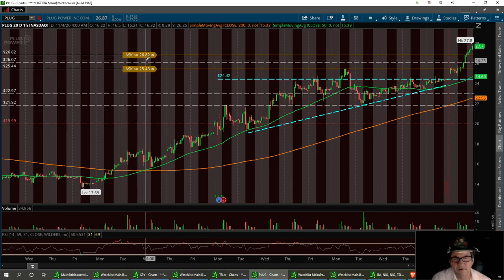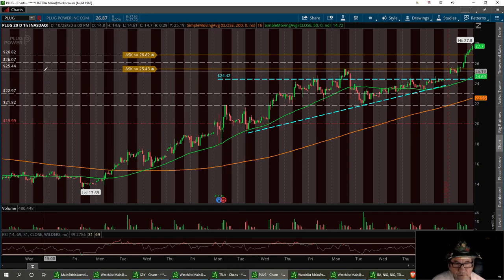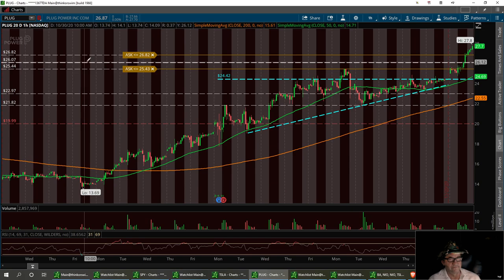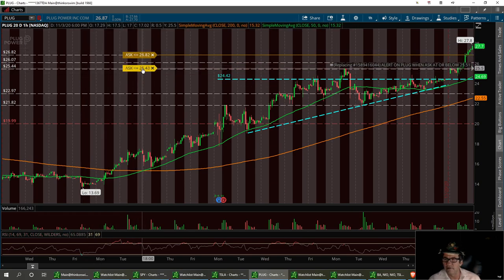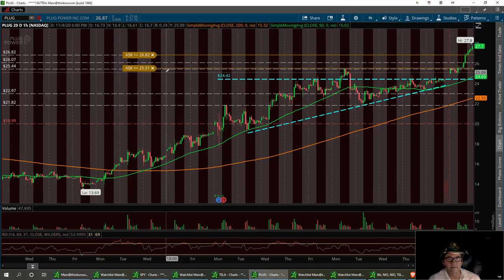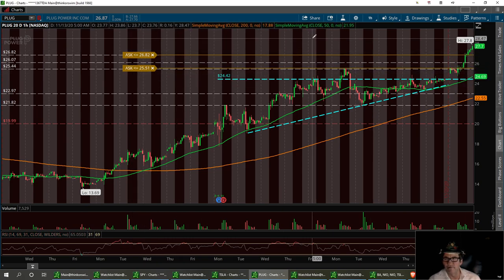This is the pivot point inside that channel. So if this thing pulls back to this first support, which it probably can do at $26.82, I might take the plug plunge and plug it in and raise it up here. Or if it pulls back, I've got these other two supports to rely on, with a real strong buy right around that $25.44 area. I want to raise this up to $25.50. If she stops short, that'll be a real strong buy at $25.51. Plug.